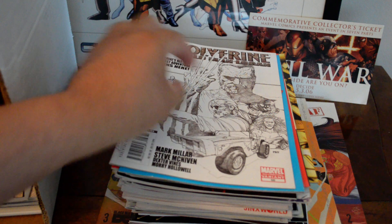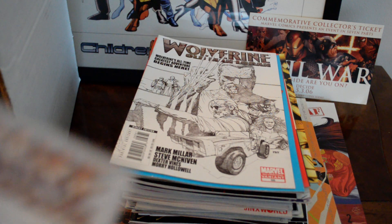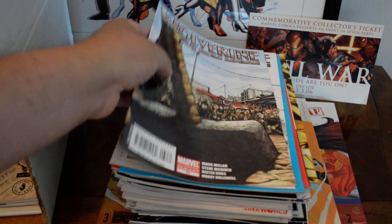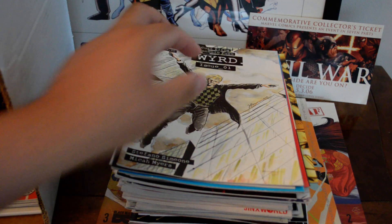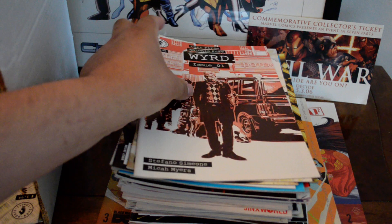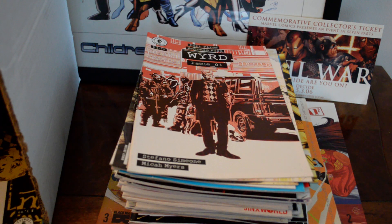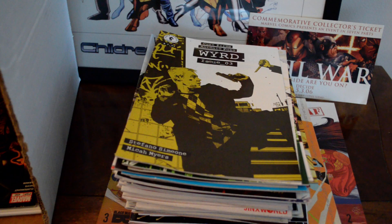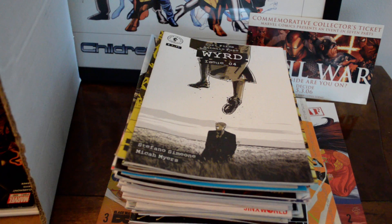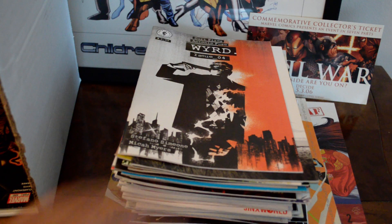I found Wolverine: Old Man Logan #66 — the third print — I've never seen that before. And issue #67, the second print — kind of interesting. Then I found more copies of Worf number one — I believe that got optioned from Dark Horse. Worf number one cover B, number three, and number two. I got a nice little set of that — Worf number three and Worf number four — that's a crazy cover right there.